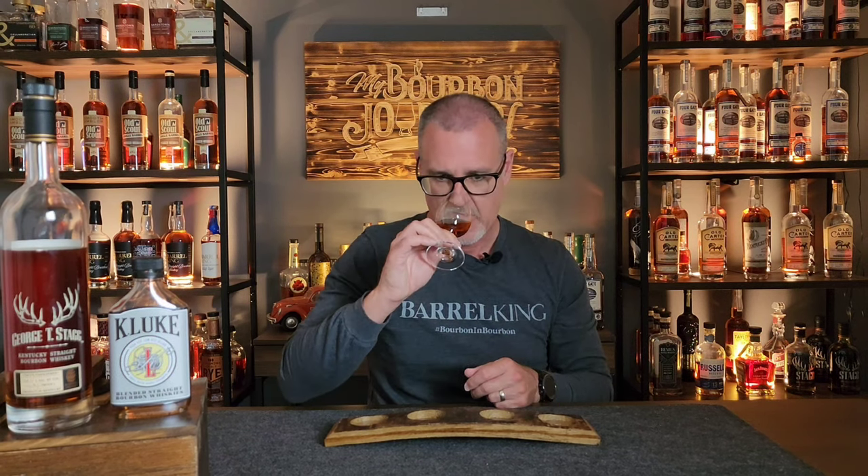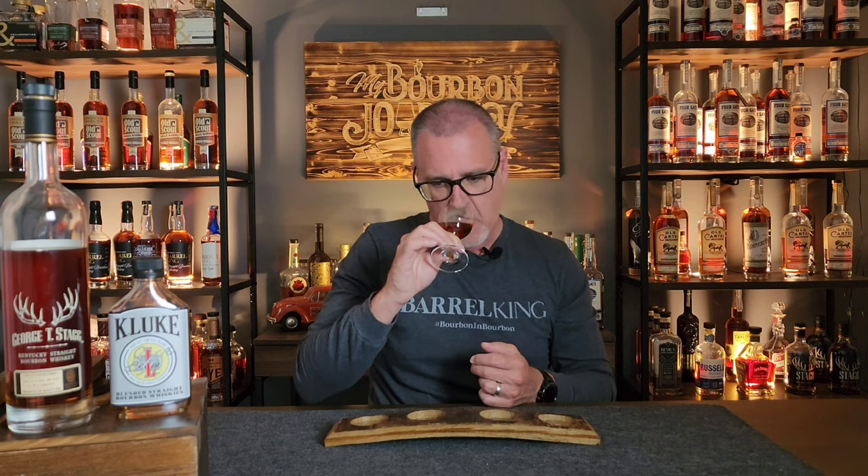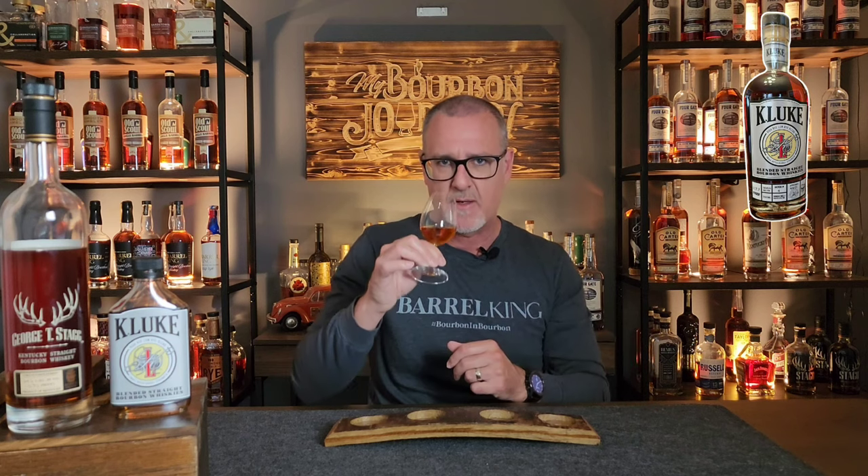Beautiful, deep, rich, copper-type color. Moving the whiskey around the glass, there are beautiful oils — hopefully that will translate to the palate. On the nose, I'm immediately hit with nice burnt brown sugar notes, almost like a brown butter. There's something very decadent about it right away — really nice toffee notes, and even a slight hint of orange zest.